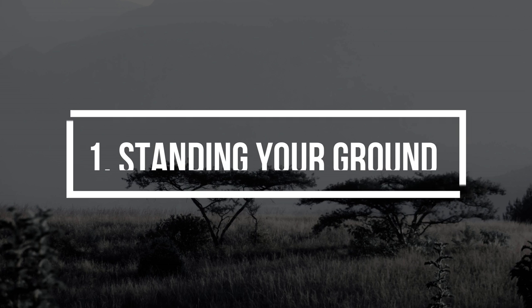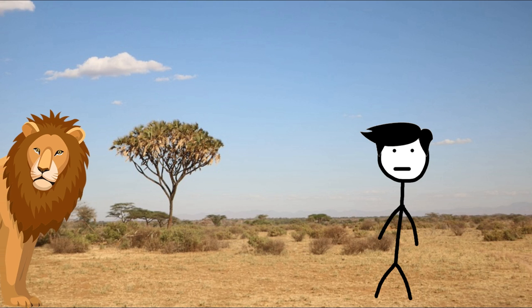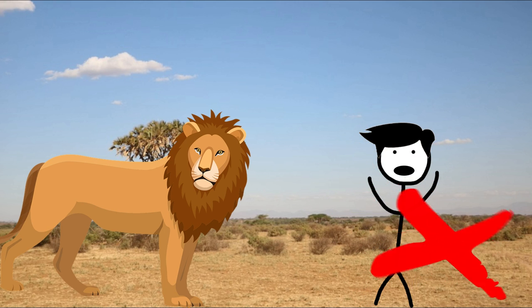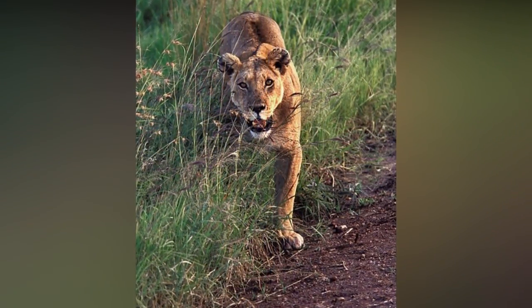Method 1: Standing your ground. Step 1 - Do not panic. If you're being charged by a lion, you'll be extremely frightened. Do everything you can not to panic. Knowing what to expect can help you stay calm. For example, know that the lion is going to growl while they charge.